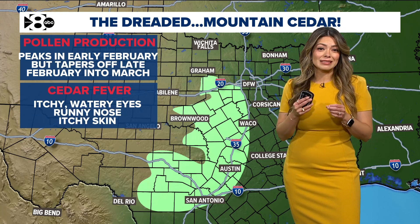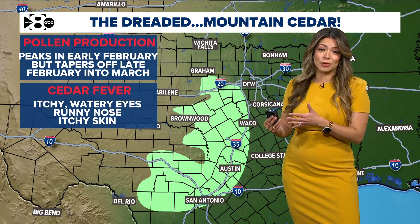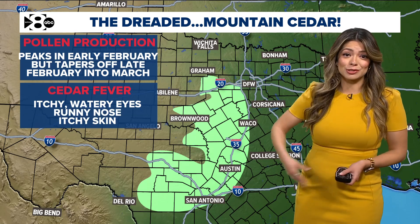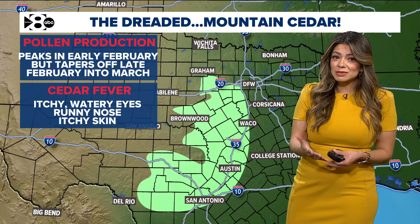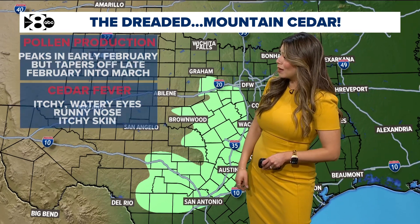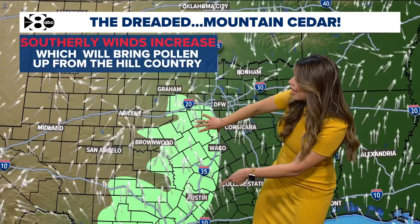Whenever we have strong southerly winds or dry air pushing in from the west, we tend to see pollen levels climb — and this is what triggers what a lot of people call cedar fever. It feels like a cold, sometimes even like the flu because it brings all flu-like symptoms, but cedar fever is really consistent with itchy, watery eyes, runny nose, and itchy skin.